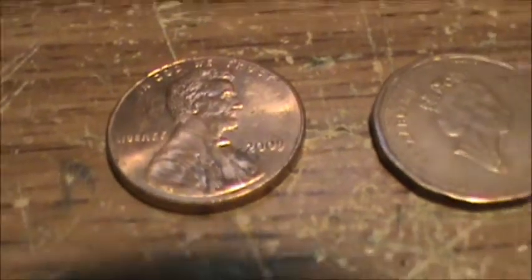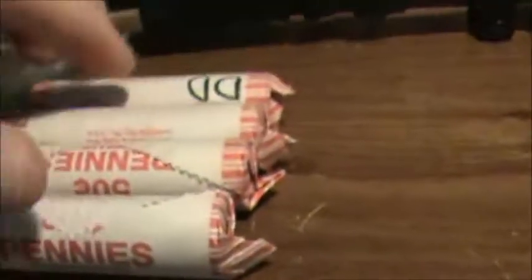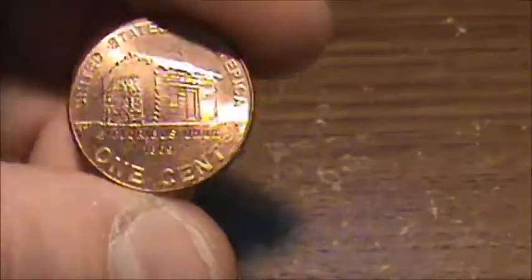Alright guys, so here's my finds for today. I did pretty good considering only four rolls — sometimes I go a half a box and not even find anything. So I found a 2009. I keep these because the only year they did the reverse of Lincoln commemorative childhood, with the log cabin and the building and everything else.